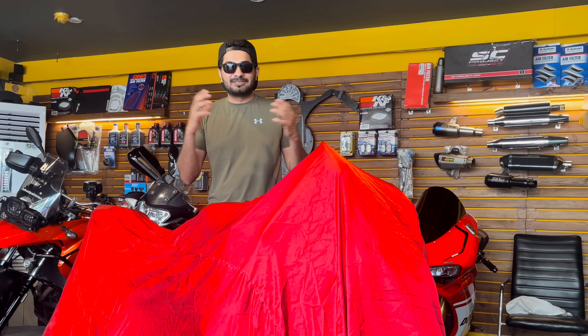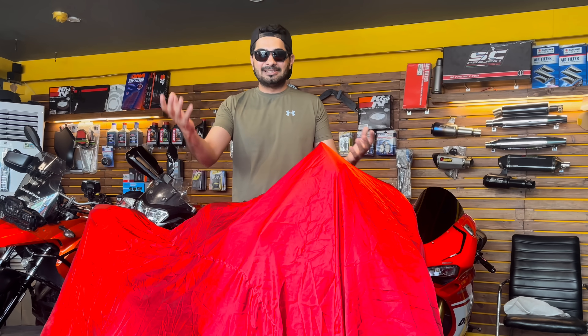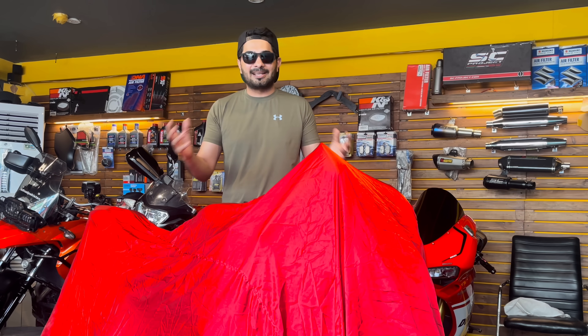First you will see this bike, after that we will go on the evening ride. Then I will tell you what plans are coming.